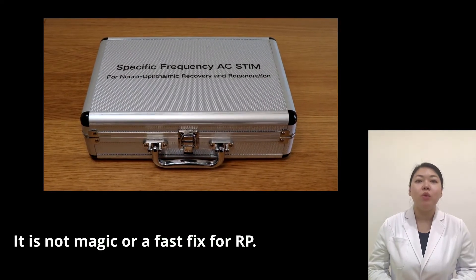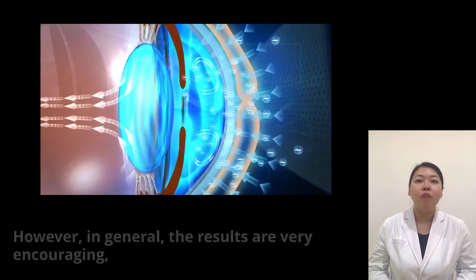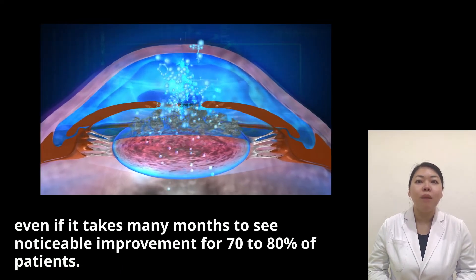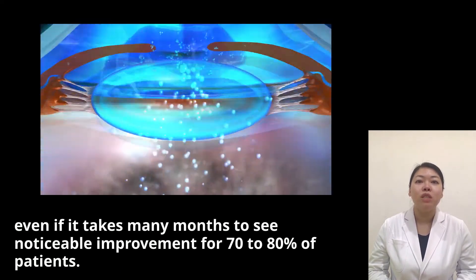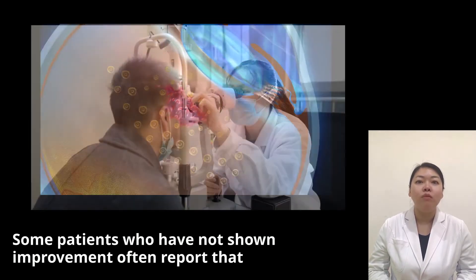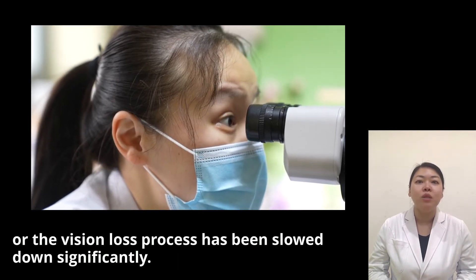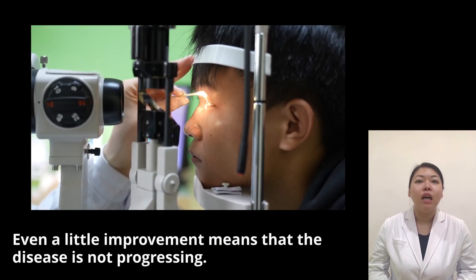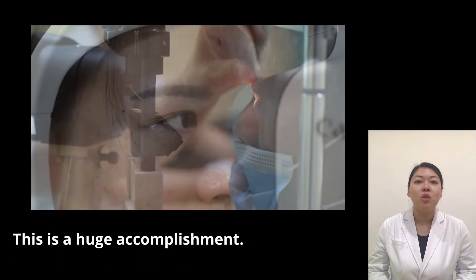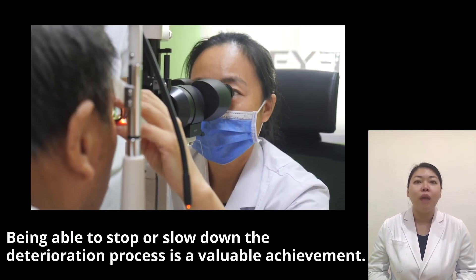It is not magic or a fast fix for RPE. Any improvement is a slow and progressive change. However, in general, the results are very encouraging. Even if it takes many months to see noticeable improvement for 70 to 80% of patients, some patients who have not shown improvement often report that their vision has not gotten worse or the vision loss process has been slowed down significantly. Even a little improvement means that the disease is not progressing. This is a huge accomplishment. Being able to stop or slow down the deterioration process is a valuable achievement.